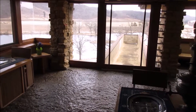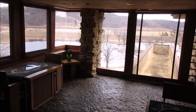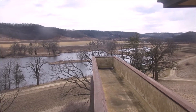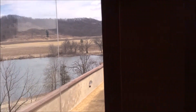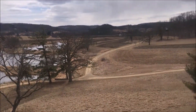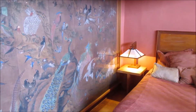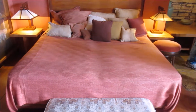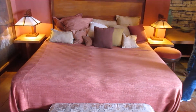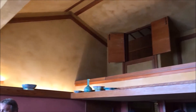This is the kitchen, which also seems to blend in with the natural surroundings. This was the bedroom of his third wife, Olgavana, and up there is an area for the kids to play — that would have been really fun as a kid.